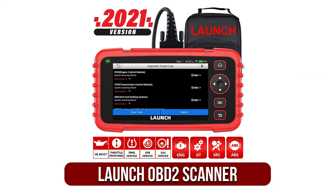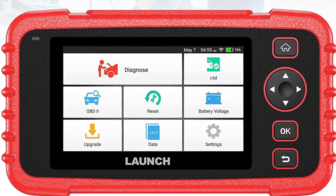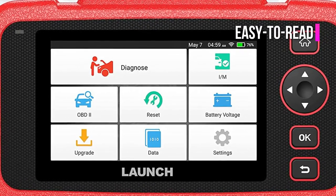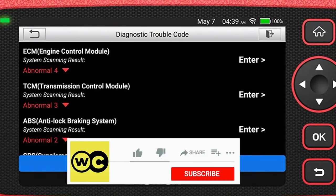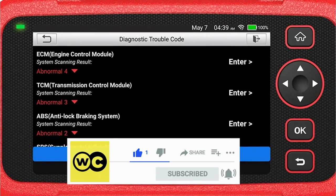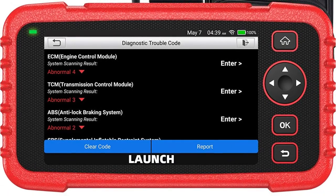The fifth product on our list is the Launch OBD2 scanner. The Launch scanner is a unique version of an OBD2 scanner. Although other tools are accessible via your smartphone, this is actually based on Android smartphones. The device runs the Google Android 7.0 system and has an easy-to-read 5-inch LCD.